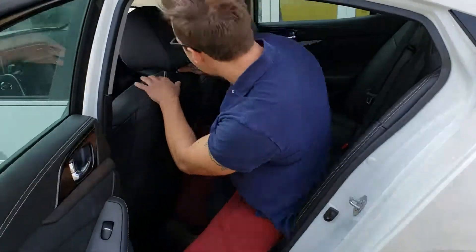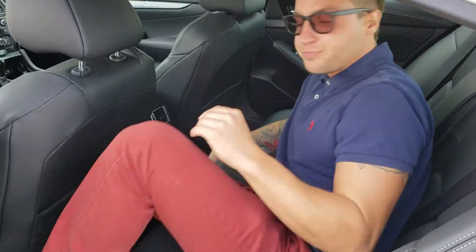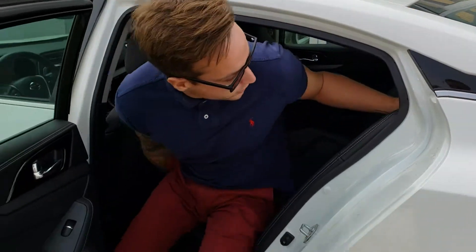Space-wise in the back, there's lots of leg and headroom back here — you don't feel claustrophobic at all. These seats will actually fold down for a 60-40 split, giving you extra cargo space in the back.